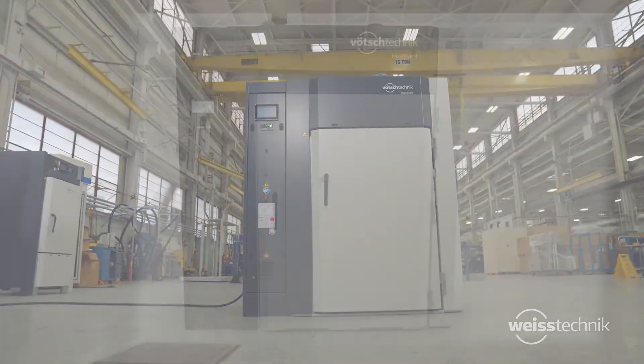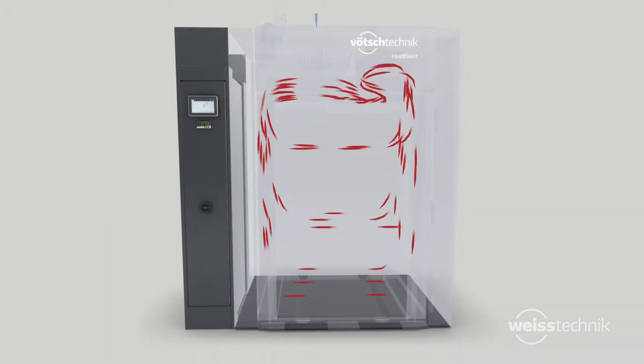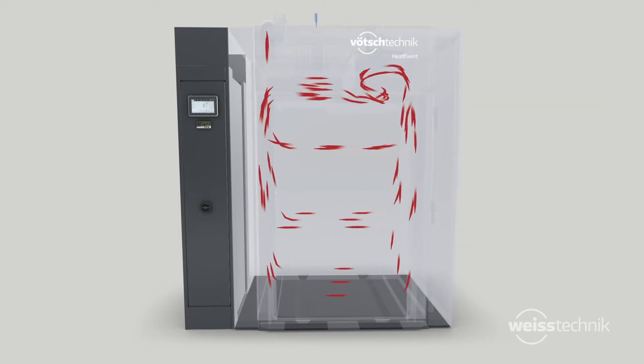All ovens are engineered to provide exceptional performance with sophisticated air guides featuring horizontal high-volume airflow for uniform temperature distribution, even with large product loads. The high heating power guarantees fast heating rates for shorter processing times.